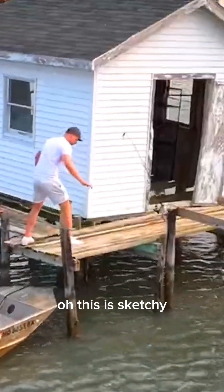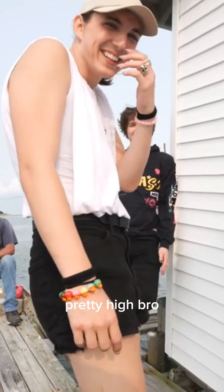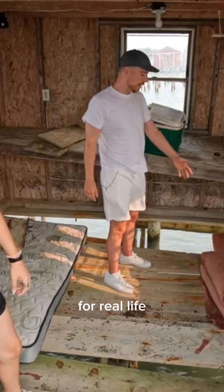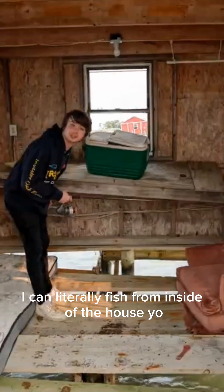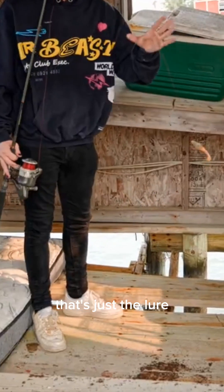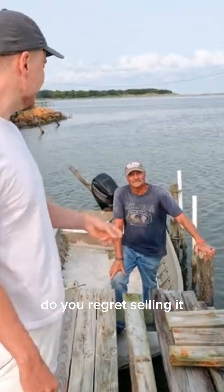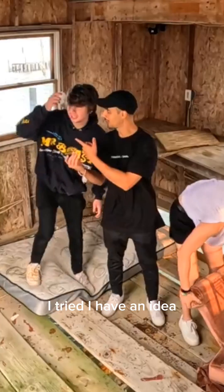Let's do it! Oh, this is sketchy. What are the odds I fall through? Pretty high, bro. These are wobbly. I like how that chair is just holding on for real life. We have a recliner, a mattress, and half a floor. I can literally fish from inside of the house! I caught one! That's just a lure. Now that you see us having fun, do you regret selling it? I do not. What if I gave you two dollars to buy it back? Nope.